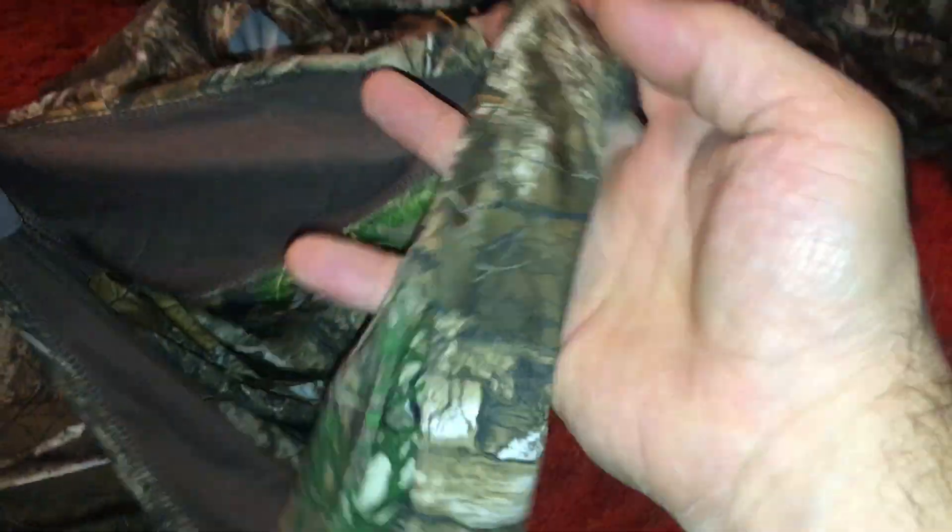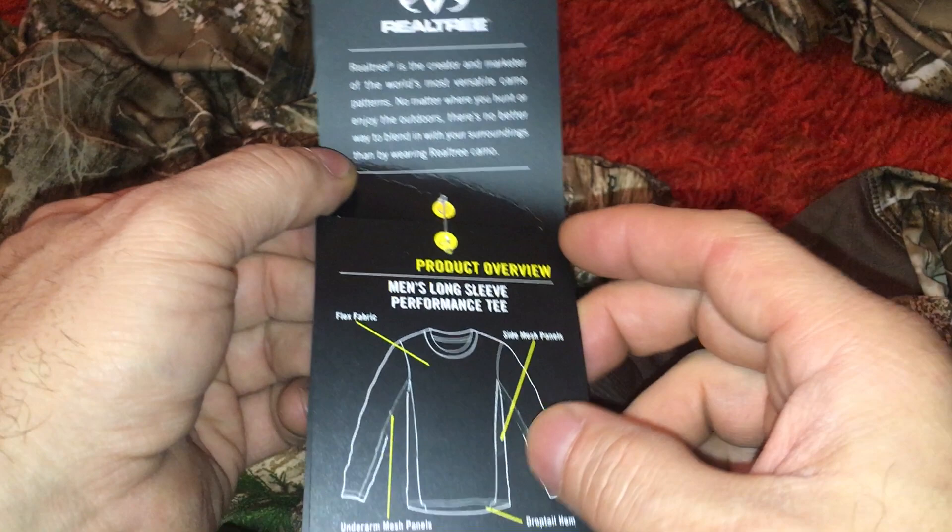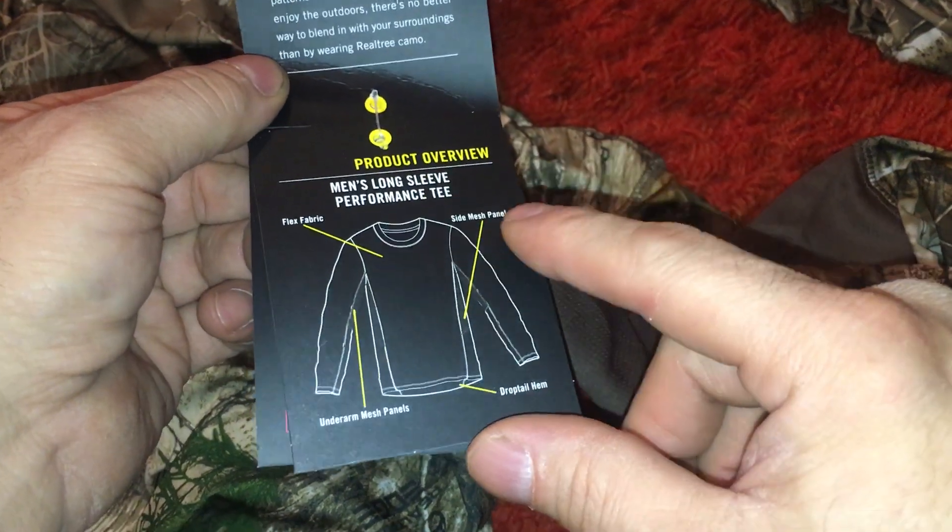These are normally sixteen dollars, now five bucks. Long sleeve — I hate long sleeve. Maybe I'll cut the sleeves off or something. I can't stand long sleeve shirts. Long sleeve performance side mesh.